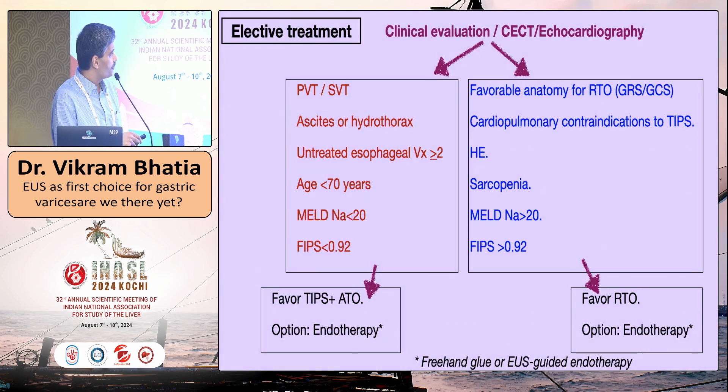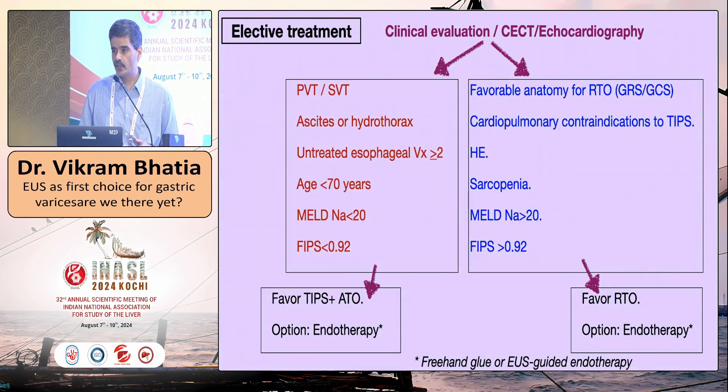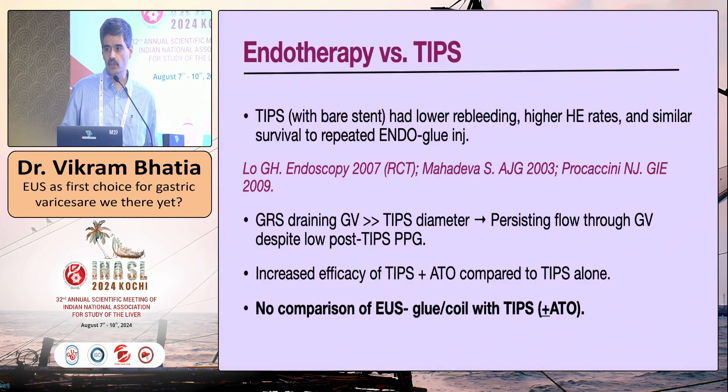The patient should not be too old and should have a favorable MELD, with a free FIPS index favoring post-TIPS survival. Features in blue favor RTO: favorable anatomy for RTO, and all contraindications or risk factors for TIPS — advanced age, cardiopulmonary contraindication, ejection fraction less than 40%, mean pulmonary artery pressure more than 45 mmHg, encephalopathy, sarcopenia, MELD more than 20, and FIPS. With this clinical algorithm, you stratify patients into those favoring TIPS or RTO, and endotherapy remains a viable option in both groups.